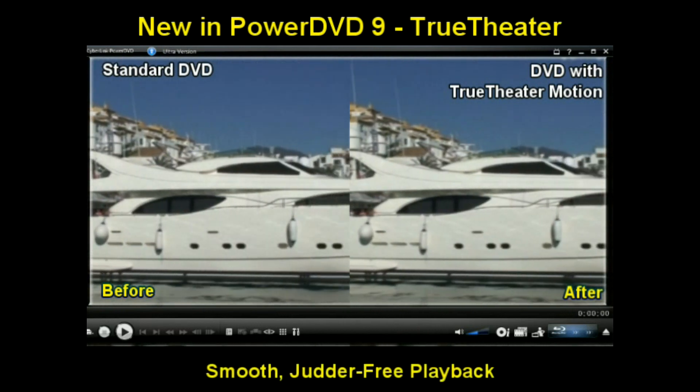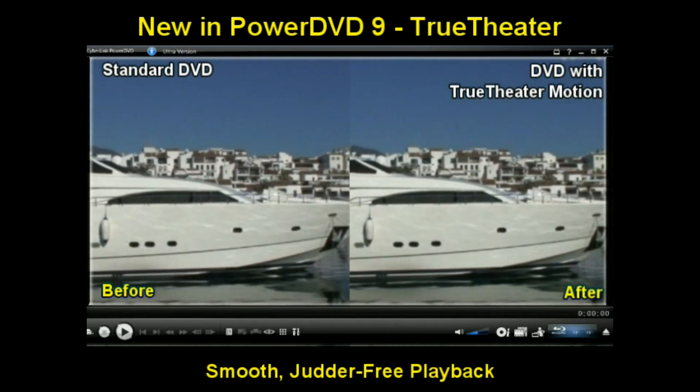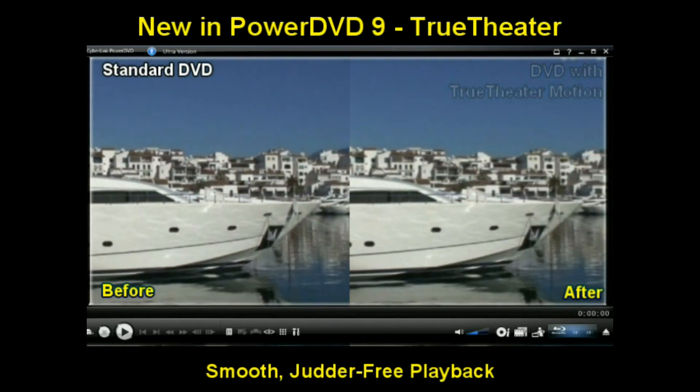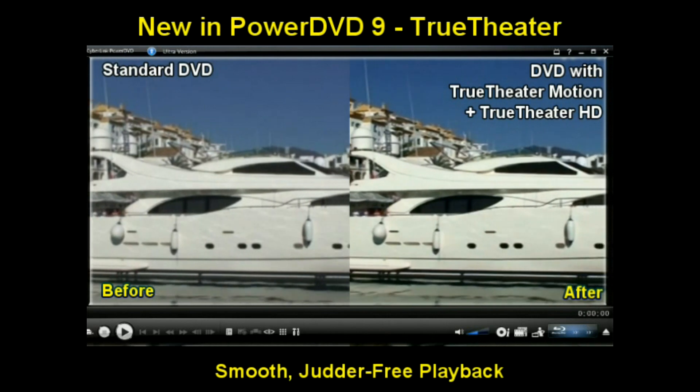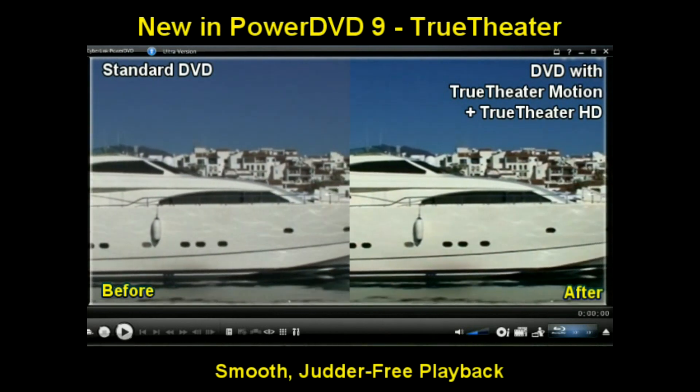True Theatre Motion ensures pans and zooms come out looking smooth and natural. No more distracting judders or annoying delays. Fast action sequences and quick camera movements look just like they should.